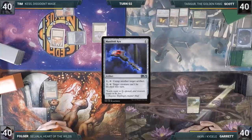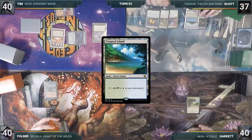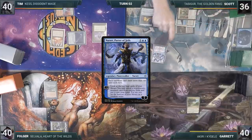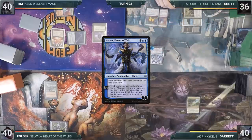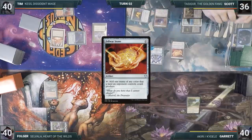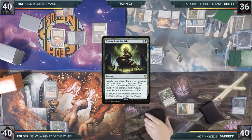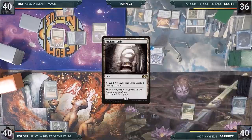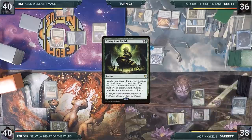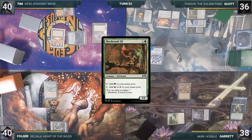During his upkeep, Scott loses his Mana Crypt trigger and takes three damage. He plays a Tropical Island and casts Narset, Parter of Veils. He activates Narset, looking at the top four and revealing a Felwar Stone, then ends his turn. At the end of Scott's turn, Garrett casts Mystical Tutor, fetching a Green Sun's Zenith to the top of his library. On his turn, Garrett taps his Ancient Tomb to cast Green Sun's Zenith for two, fetching a Skyshroud Elf onto the battlefield.